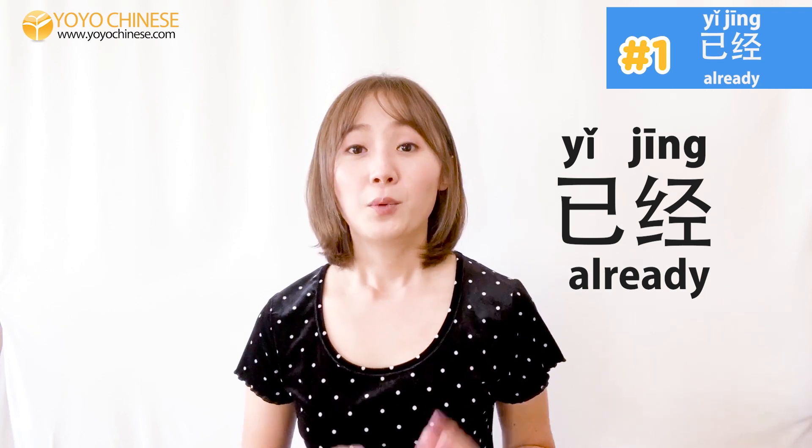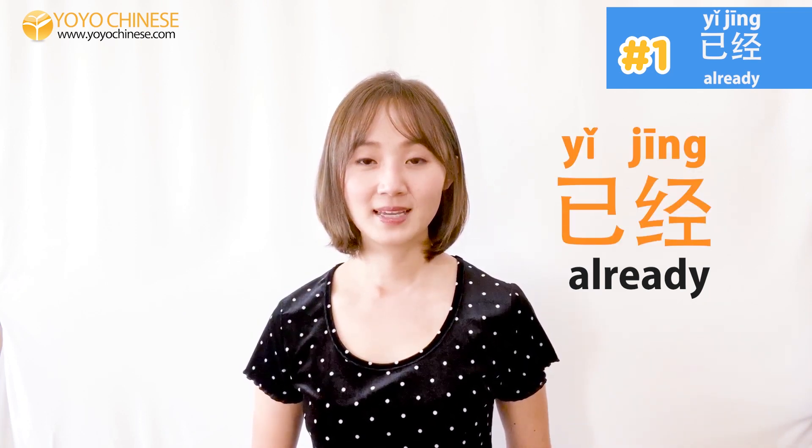Our first word today is 已经, meaning 'already.' We'll often see it used with the second word that we'll learn today. Say it with me: 已经，已经，很好！